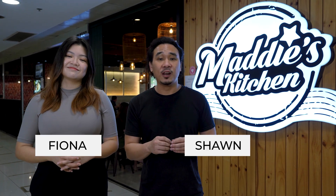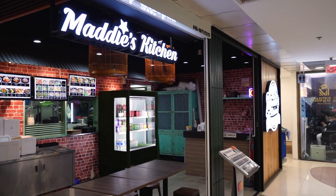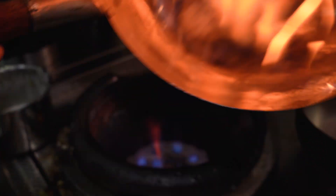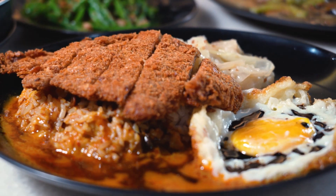Hey, so today we're here at Maddy's Kitchen, a quiet little eatery that has built quite a fan base for its casual zi char dishes. Not only that, it's also affordable. Where else in Alchard can you get good food for less than $10? And they're well known for their beef hong ban and pork chop rice. So let's find out what makes the food so delicious.